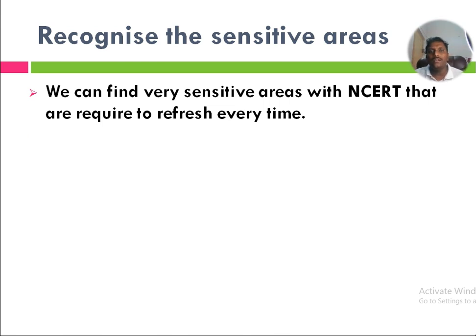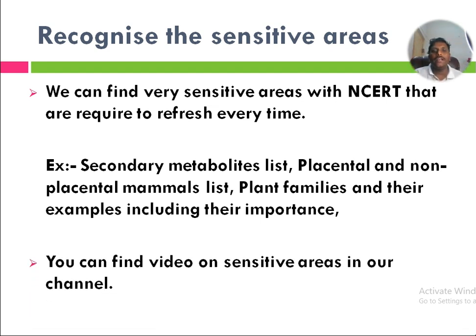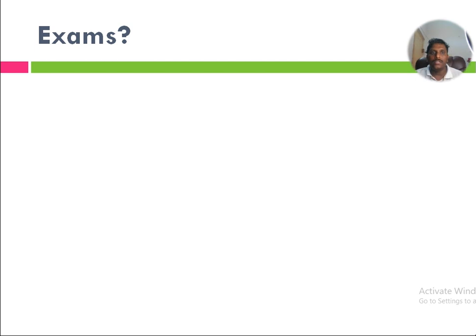We can find various sensitive areas within NCERT that are required to refresh every time. These sensitive areas can decide the top score. Without recognizing sensitive areas you can still prepare, but sensitive areas decide the highest score. Examples include: secondary metabolites listed in biomolecules, placental and non-placental mammals listed in evolution, and plant families with their examples and importance. You can find a video on sensitive areas in our channel to get perfection on them as well.